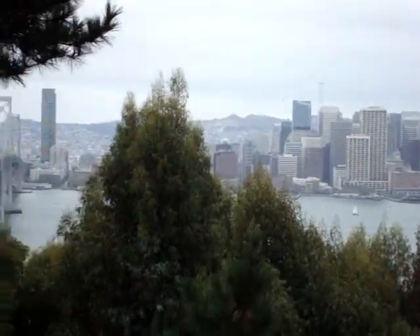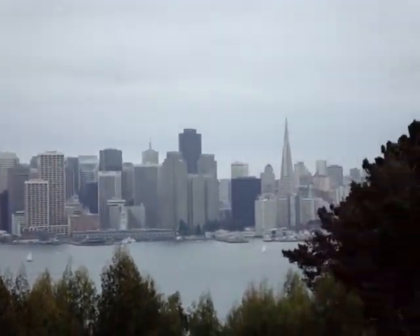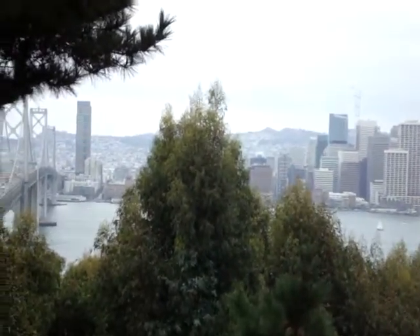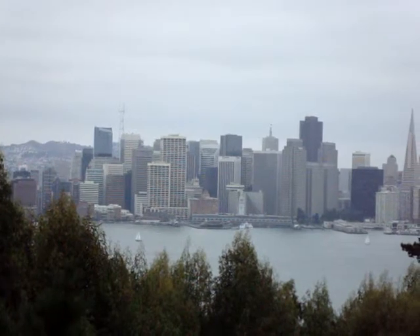This is the last view of San Francisco. This is built in the inner bay. This is the main view of San Francisco, with an area located in the city of San Francisco.